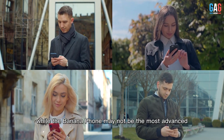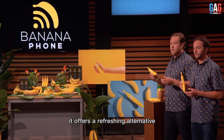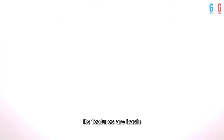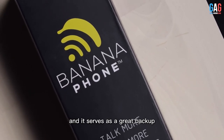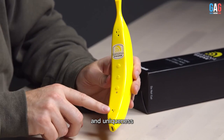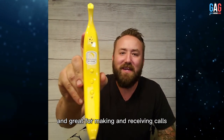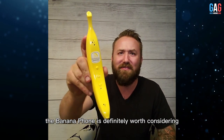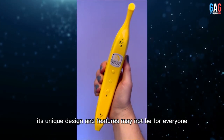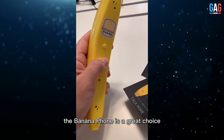While the Banana Phone may not be the most advanced or powerful phone on the market, it offers a refreshing alternative to traditional smartphones and is sure to turn heads. Its features are basic but practical, serving as a great backup or secondary phone for those who value sustainability and uniqueness. If you're looking for a fun and eco-friendly phone that's easy to use and great for calls, the Banana Phone is definitely worth considering. Its unique design may not be for everyone, but for those who appreciate something different, it's a great choice.